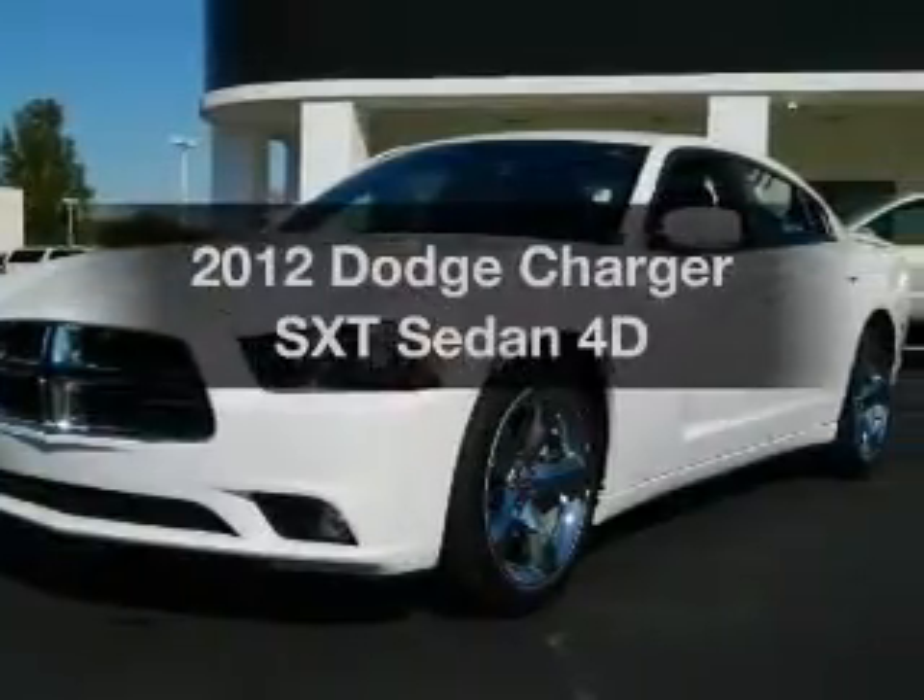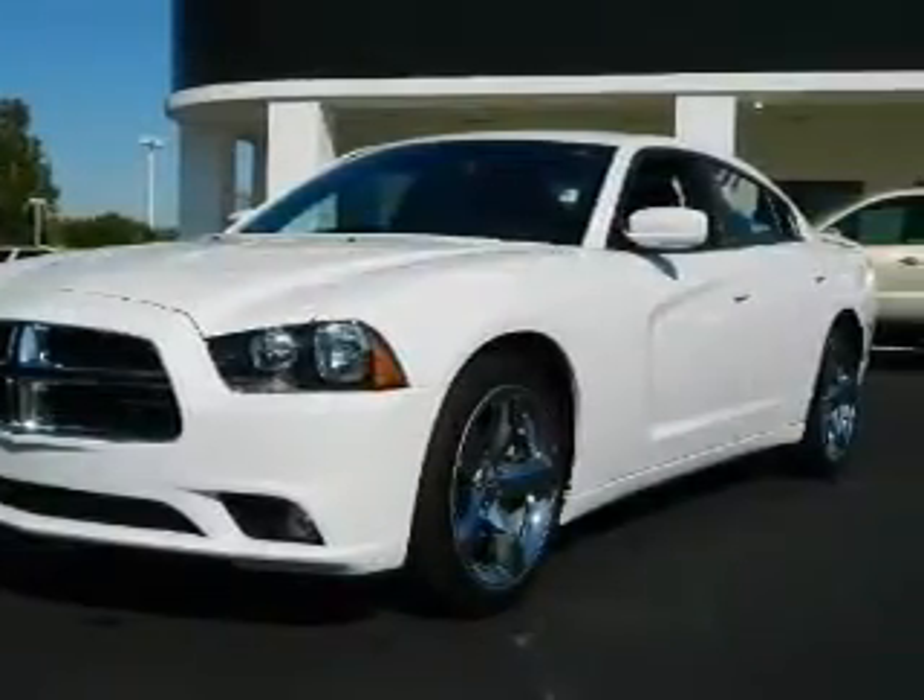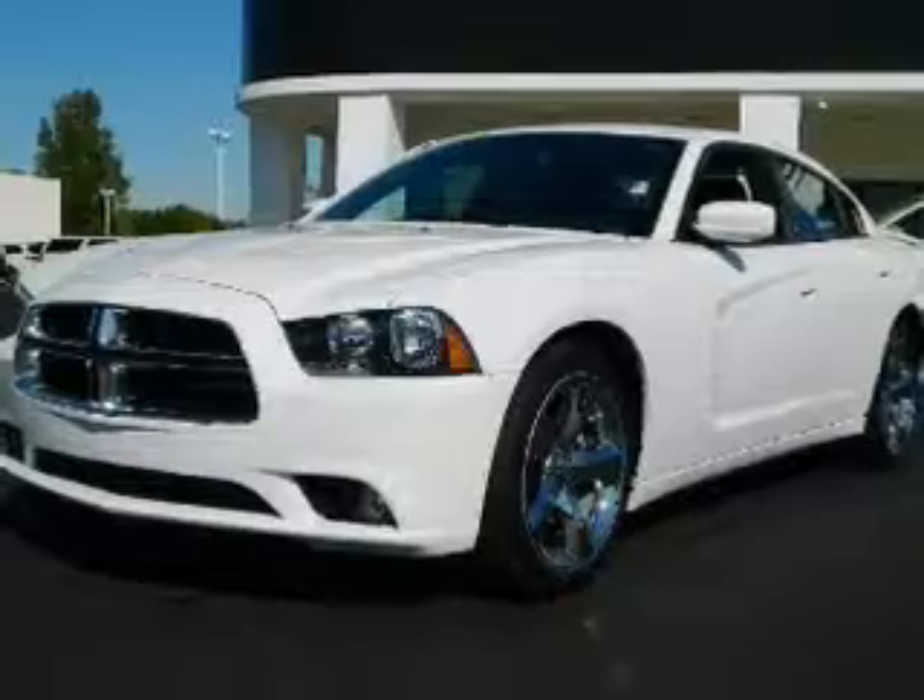Introducing the 2012 Dodge Charger. If you're looking for a first-rate auto, this one could be yours today.